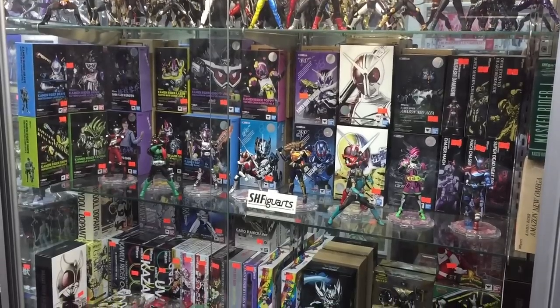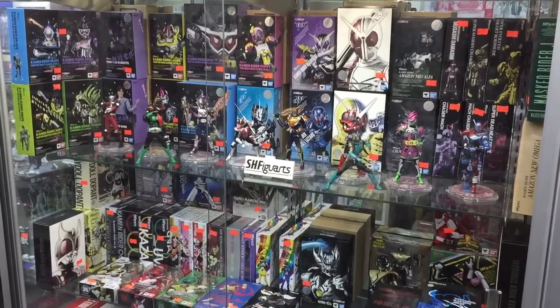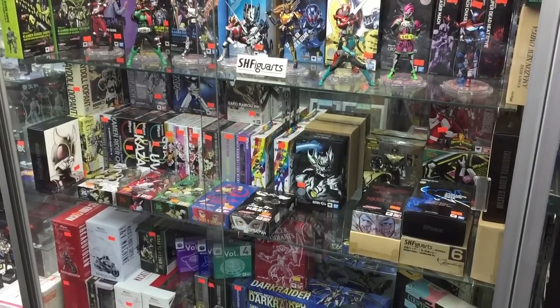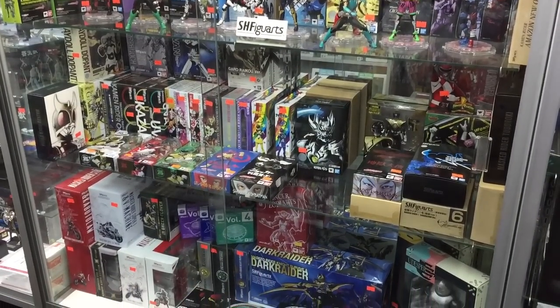Now based on what I'm seeing on a number of the boxes here, and of course the sign that's dead center in the display, I'm going to go out on a limb and say that these are all SH Figuarts figures in this cabinet.